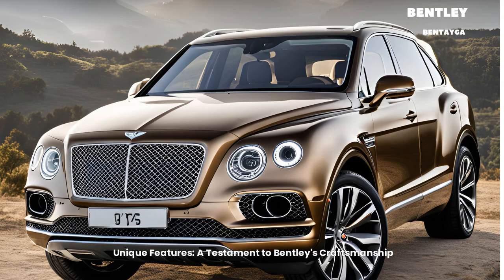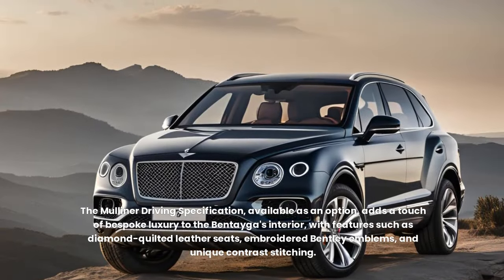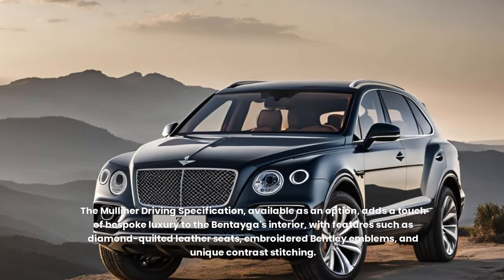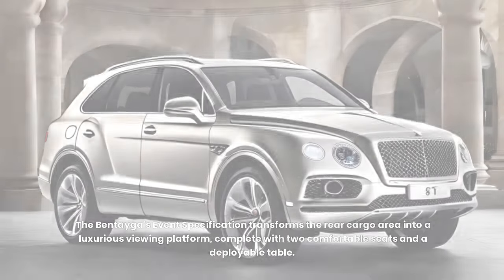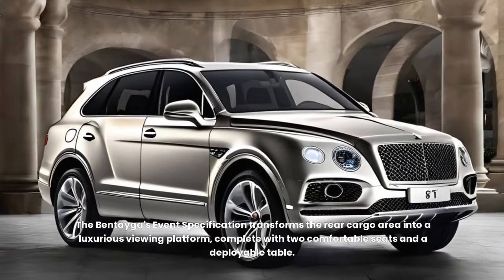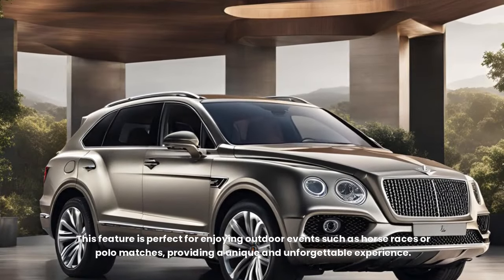Unique features — a testament to Bentley's craftsmanship. The Bentayga is replete with unique features that showcase Bentley's commitment to craftsmanship and innovation. The Mulliner driving specification, available as an option, adds a touch of bespoke luxury to the interior, with features such as diamond-quilted leather seats, embroidered Bentley emblems, and unique contrast stitching. The Bentayga's event specification transforms the rear cargo area into a luxurious viewing platform, complete with two comfortable seats and a deployable table — perfect for enjoying outdoor events such as horse races or polo matches.